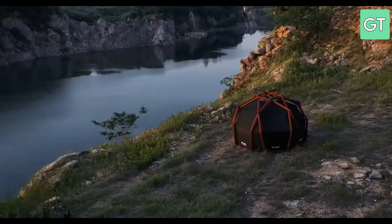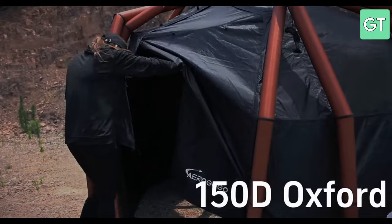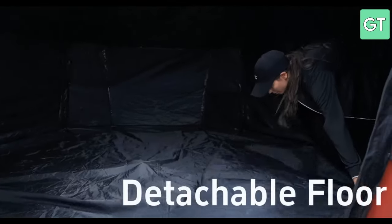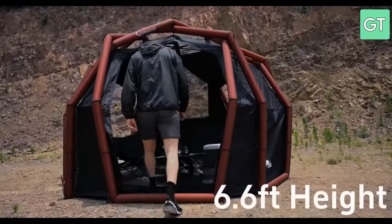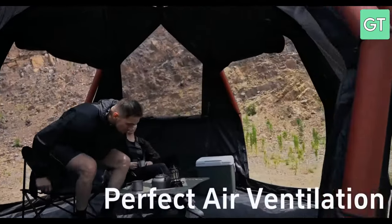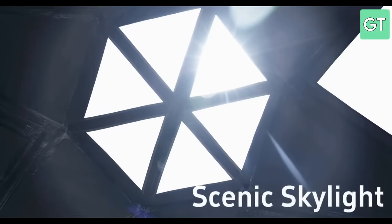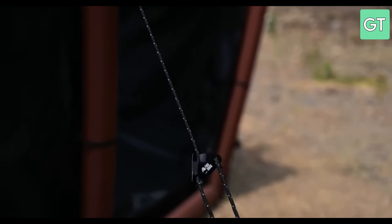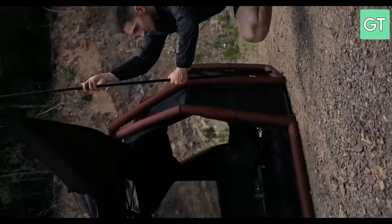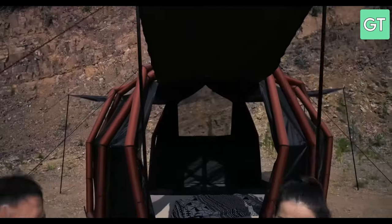The Aerogogo Aerotent series is the ideal gadget for camping and outdoor adventures. And that's it for the video. Subscribe for more amazing videos.